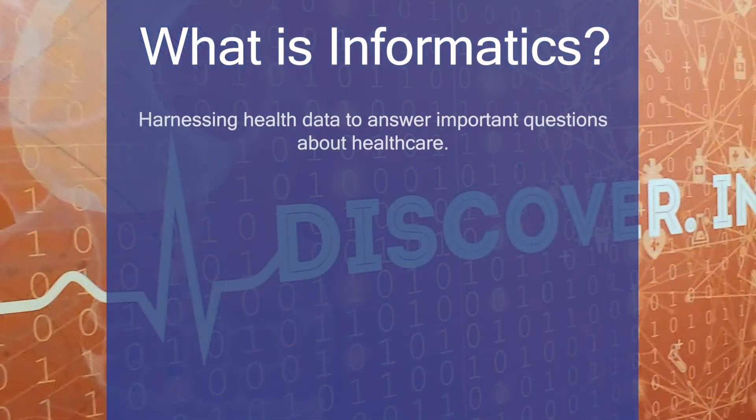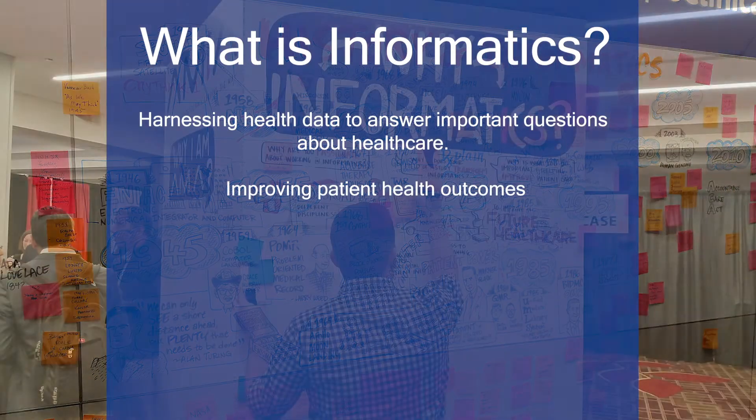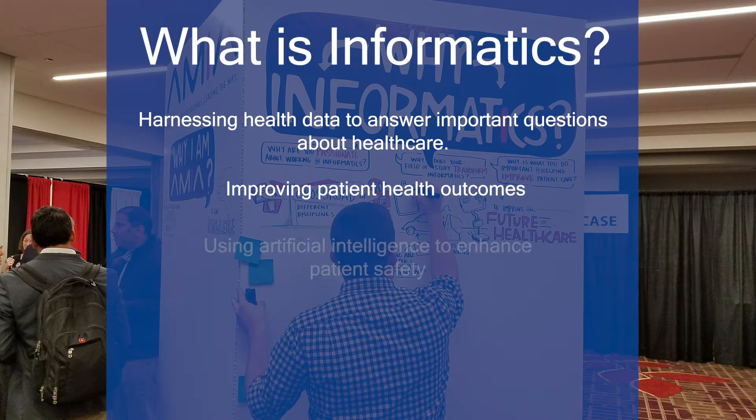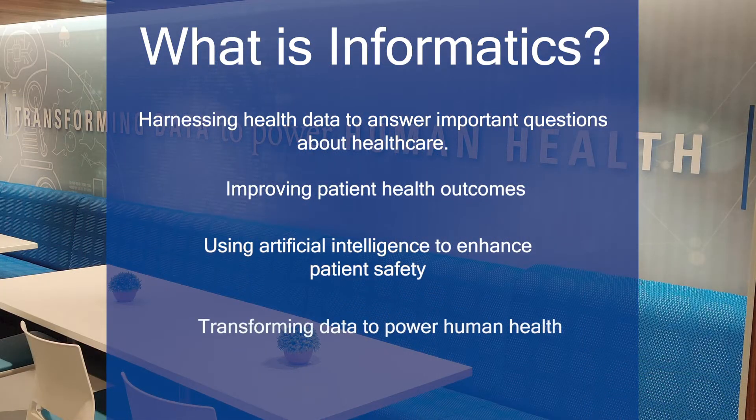Informatics is the harnessing of health data to answer important questions about health care. Informatics focuses on improving patient health outcomes, using artificial intelligence to enhance patient safety while transforming data to power human health.